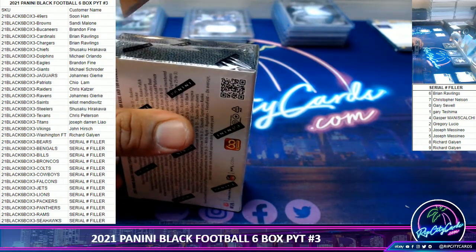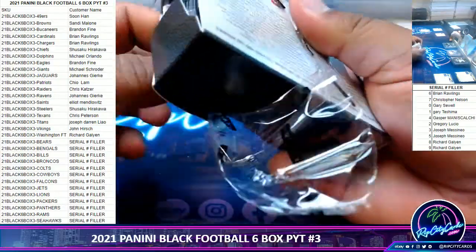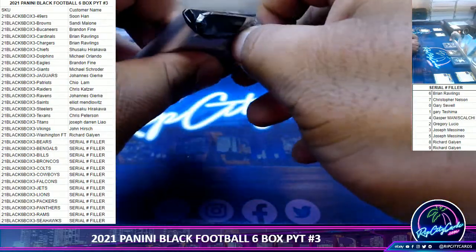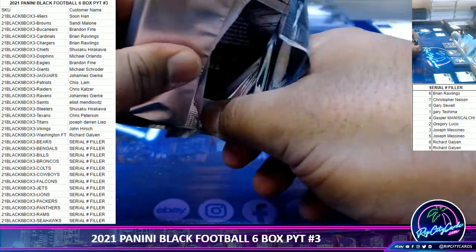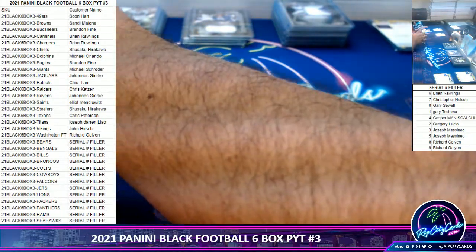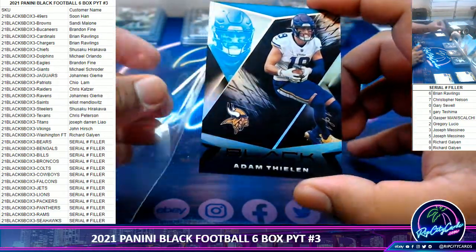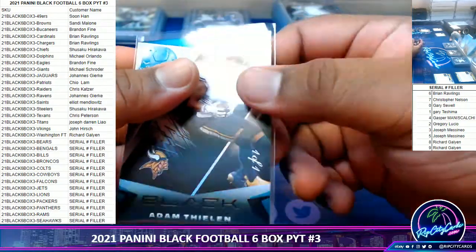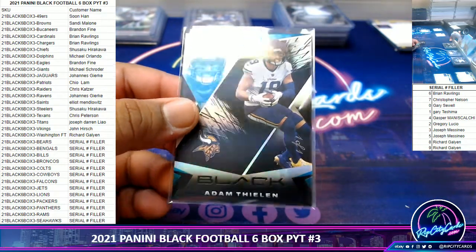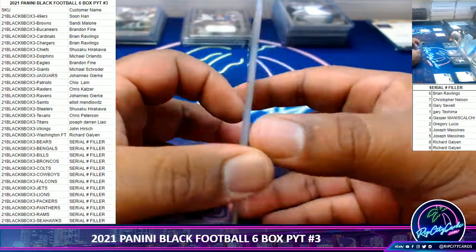Last box module! Good luck everyone. A one-of-one for the Vikings — Adam Thielen, very nice! One-of-one Mojo — always nice. Hopefully going to a Vikings fan.